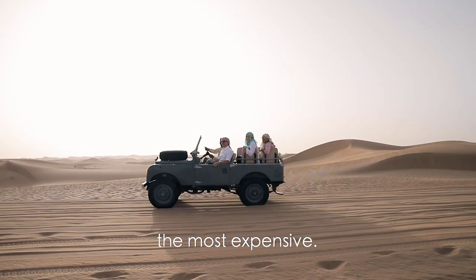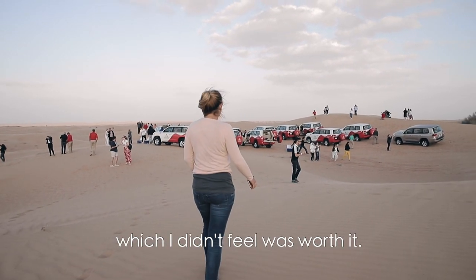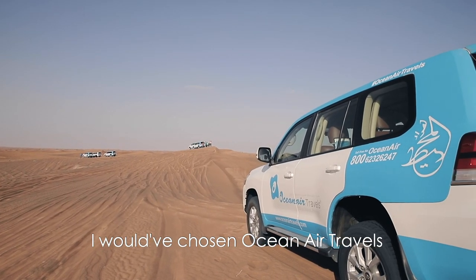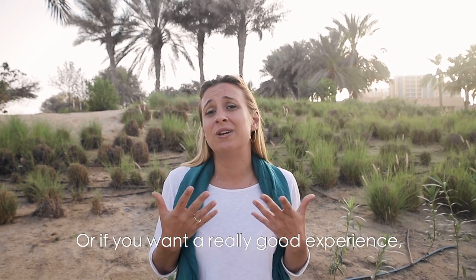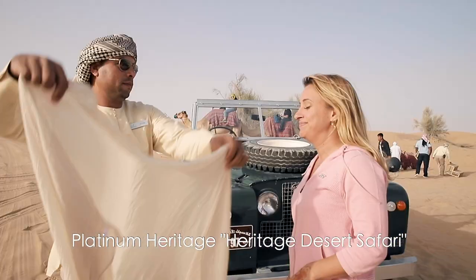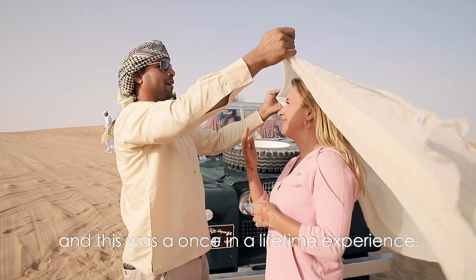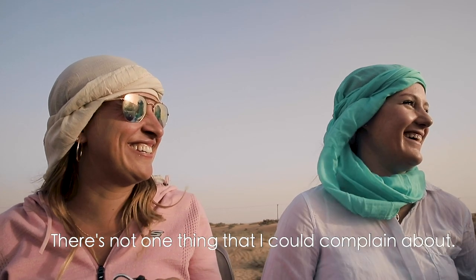Sometimes things come down to price. Platinum Heritage was definitely the most expensive, although I felt it was worth it. Arabian Adventures was the next most expensive, which I didn't feel was worth it. Ocean Air was a lot cheaper than Arabian Adventures, and I would have chosen Ocean Air over Arabian Adventures for overall experience. For value for money, Ocean Air does fine if you want a cheaper option, but if you want a really good experience, I would definitely recommend paying the extra for Platinum Heritage. Overall, you probably guessed it — Platinum Heritage Heritage Desert Safari was by far my favorite. You definitely get what you pay for, and this was a once-in-a-lifetime experience. Everything was perfect throughout the whole tour — there's not one thing I could complain about.